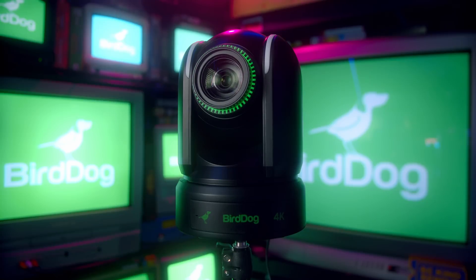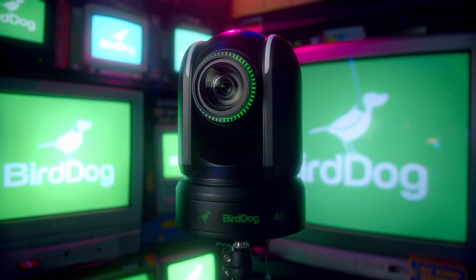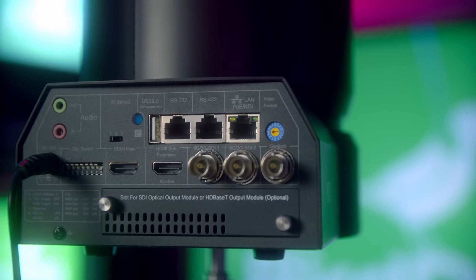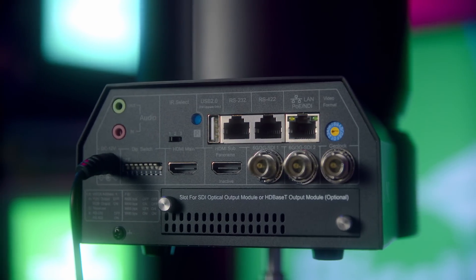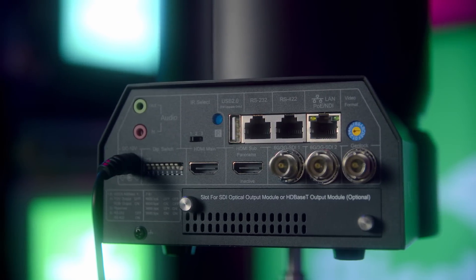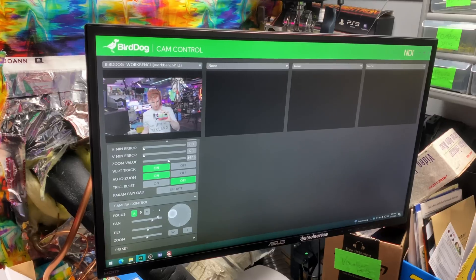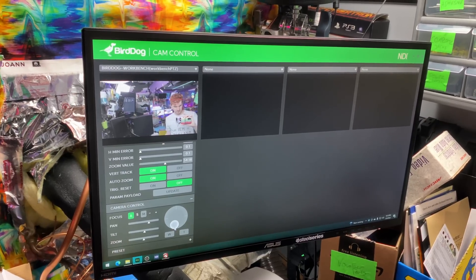I have two of their P4K PTZ cameras. These allow me full control over X and Y movement as well as zooming in, meaning I can get the perfect angle anywhere in my studio. The cameras are controlled via remote, the controller unit, or API access, meaning I can map presets to my Stream Deck once I get around to it. But a recent update just gave the P4K automatic body tracking, so I can enable that in cam control — where I also color grade the cams, by the way — and then have them follow me around the studio. My studio is a little too busy for this to be a perfect experience every time, but it is still really impressive and super handy as a one-man show kind of operation.